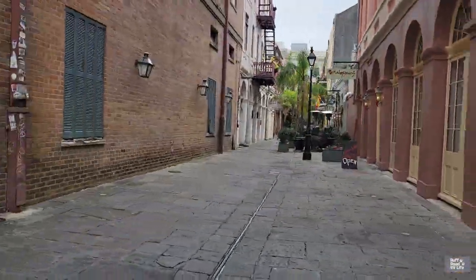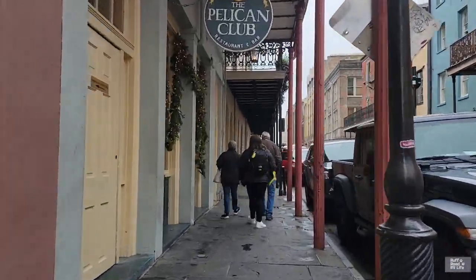Hello fellow RVers, this is Gary with Rough Road RV Life. We like looking at freedom, so where has freedom brought us? Well, we are here at the frozen arctic tundras — not really — but it is 34 degrees, and we are close to New Orleans, Louisiana, at a state park called St. Bernard State Park in the St. Bernard Parish.